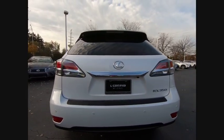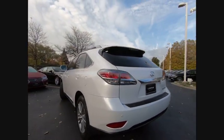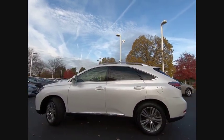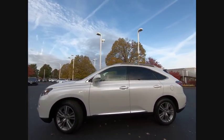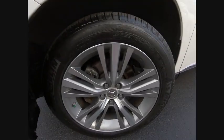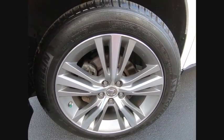This vehicle has less than 40,000 miles. Here are some of this vehicle's great options: traction control, stability control, power steering, cruise control, airbags, front knee airbags, power brakes, compass, trip computer, clock, and fog lights.